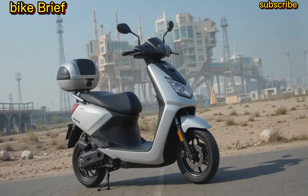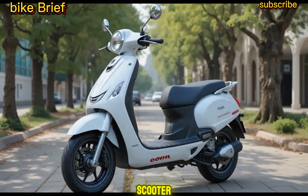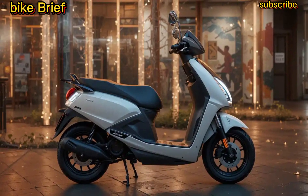What are your thoughts? Let us know in the comments. Stay tuned to Bike Brief for more updates on the Geo Electric Scooter. Don't forget to like, share, and subscribe for the latest two-wheeler news. Bye!